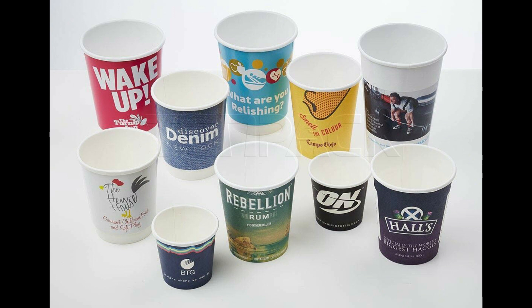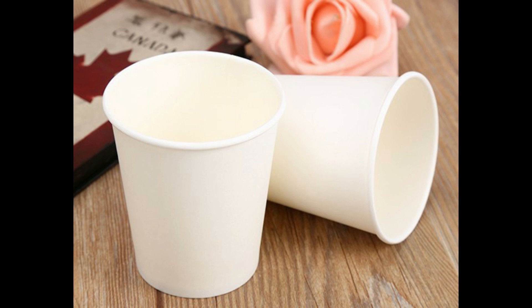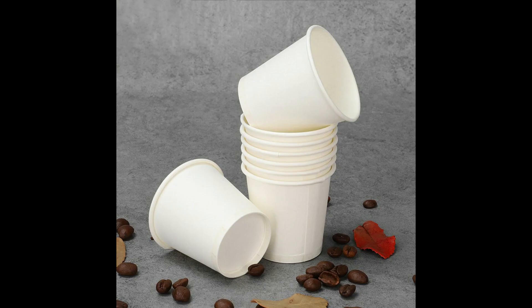Gray cites a study conducted by researchers at the Indian Institute of Technology in Kharagpur, in which they poured hot water into a disposable paper cup to observe what would happen. They found that contact with hot liquid for 15 minutes causes a disposable plastic-coated paper cup to release 25,000 plastic microbeads, harmful ions, and heavy metals into the liquid.